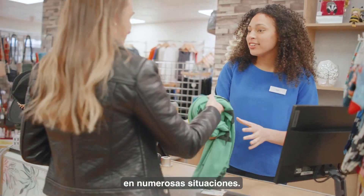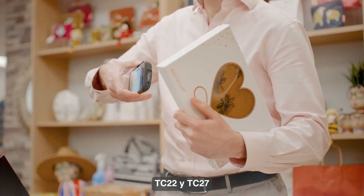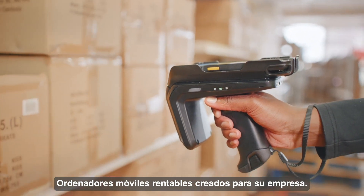The TC22 and TC27: cost-effective mobile computers built for your business.